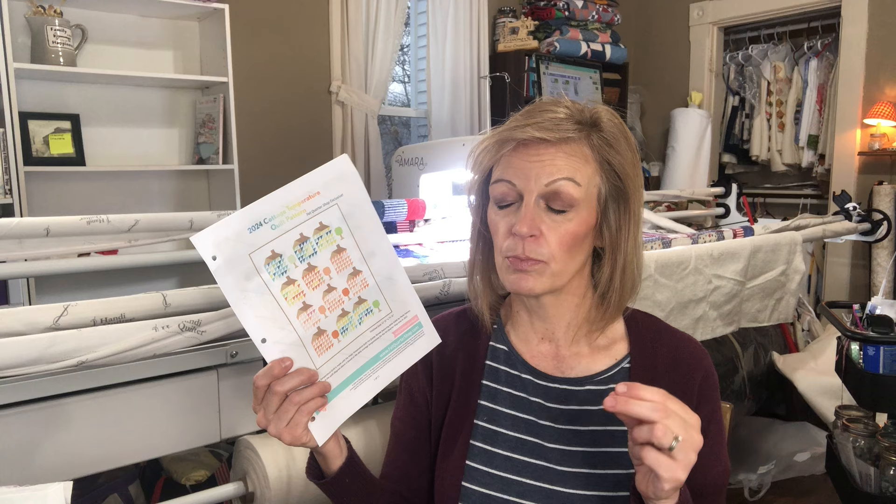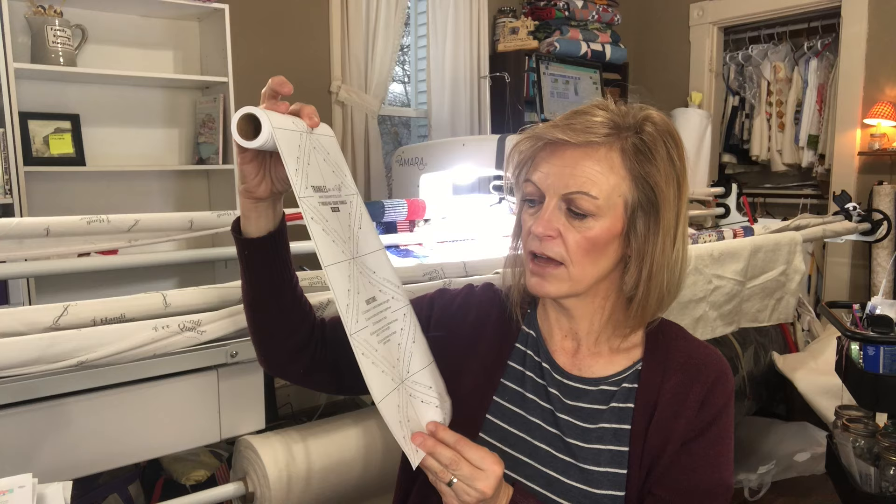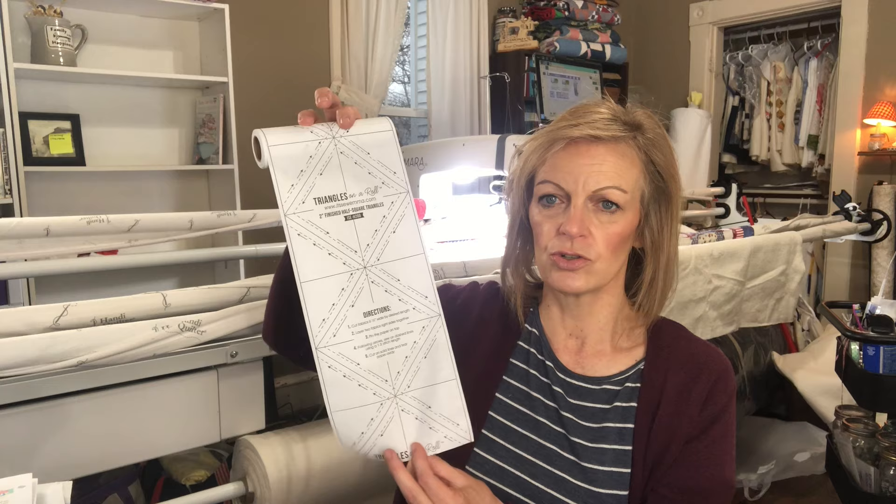I'm using linen, I'm using best press — which is a starch and sizing, not straight starch — prior to my cutting process. The third thing I'm doing is using triangle paper on a roll. This is done by Fat Quarter Shop — it's the Sew Emma line by Fat Quarter Shop. It comes in six-and-a-half-inch lengths and you can get whatever size triangle squares you're doing. I'm using the two-inch finished triangles.